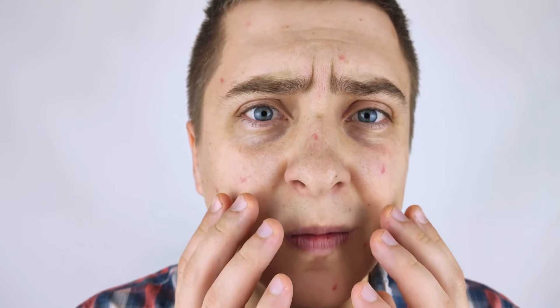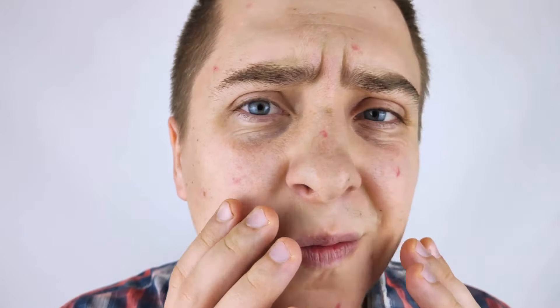Sun protection is critical for overall skin health, and it also helps prevent blackheads. Sun exposure can lead to thickened skin, which can make it harder for dead skin cells to shed, leading to more blackheads. Use a broad-spectrum SPF 30 or higher and look for formulations specifically designed for oily or acne-prone skin.